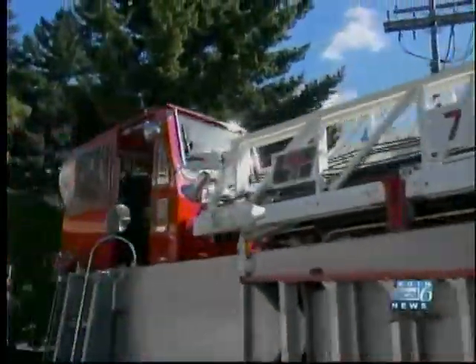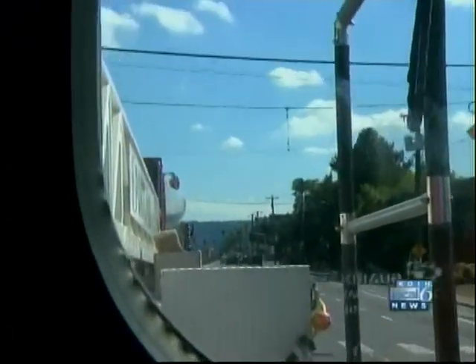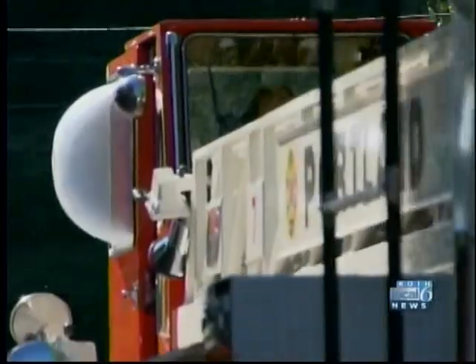Firefighter Kurt Stevens is a backseat driver — way back. The back end definitely rocks. So when we hit a bump, I look for the cab, and when the cab dips, I get ready. He's specially trained to steer the back of a tiller truck. There are six of these trucks strategically placed throughout Portland.